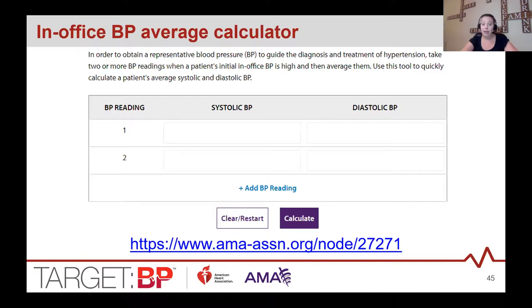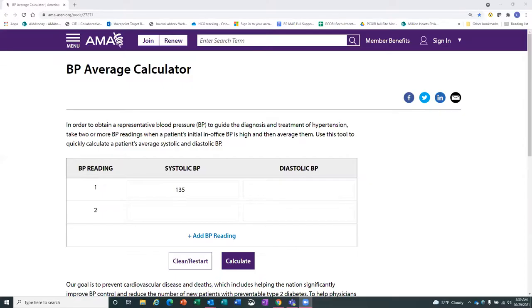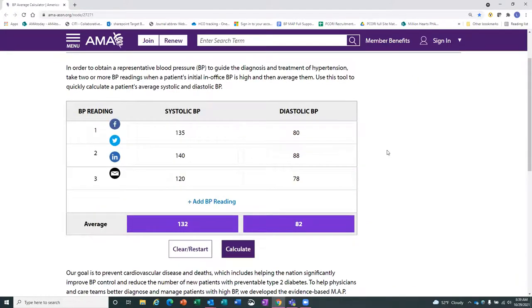There is a great tool to help care teams average multiple readings — whether in-office or self-measured blood pressure readings from patients. Linda demonstrates the online calculator: you put your cursor into the systolic and diastolic fields and enter your readings. If you need to add more, click the 'Add BP Reading' plus sign at the bottom. Enter all your readings, hit calculate, and it gives your average — which is what you should document in your EHR.